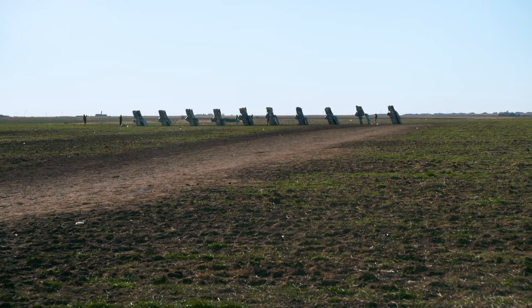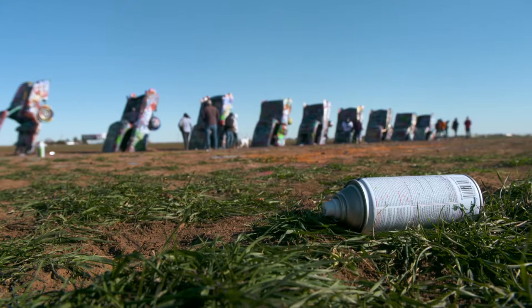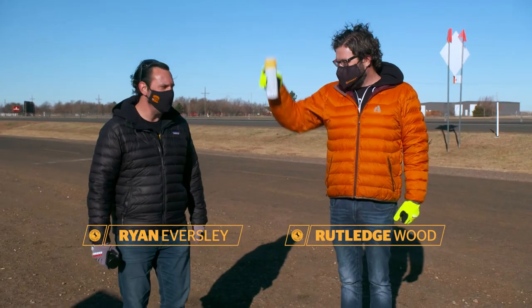You know what? We've been on the road so long, we just need to do some graffiti. Just let it all out with some spray paint. Let's do this. You ready? I'm ready. Hands up.